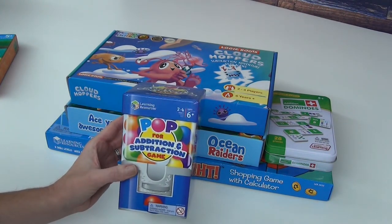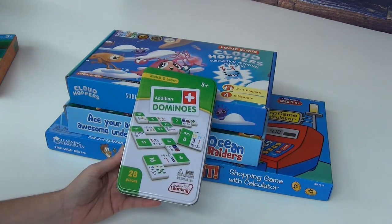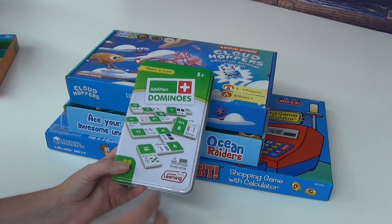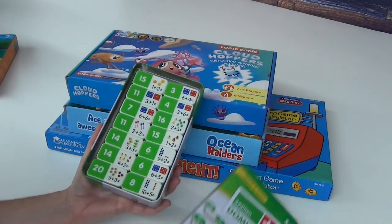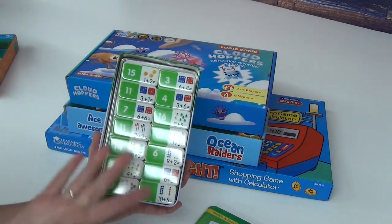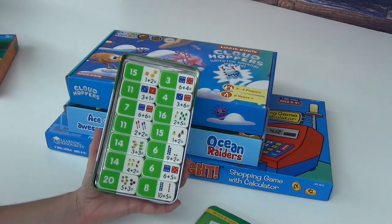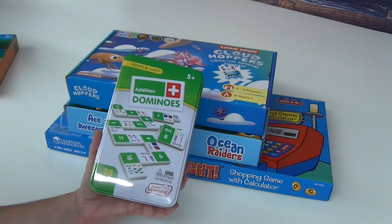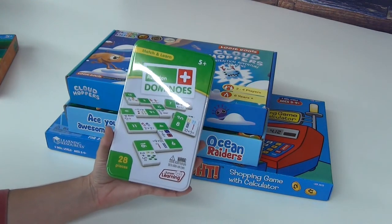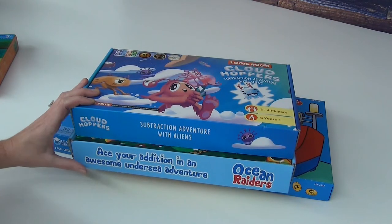Another game to add to the homeschool is these addition dominoes — they also have subtraction, and likely multiplication and division too. It's a regular set of dominoes where you try to connect matching sums: one-plus-one equals two, connect to a three, three-plus-one equals four, and you build along the way. These are just fun ways to make math a little bit different when you might be having a struggle.